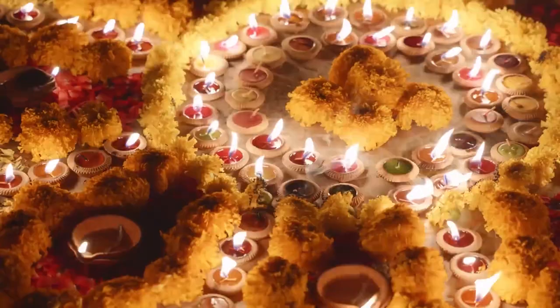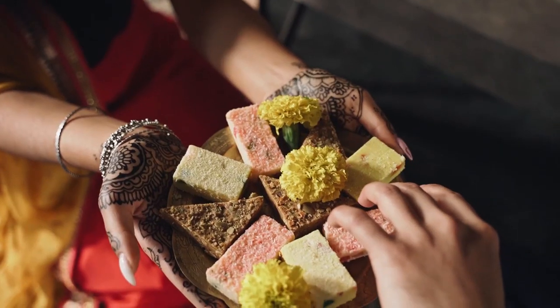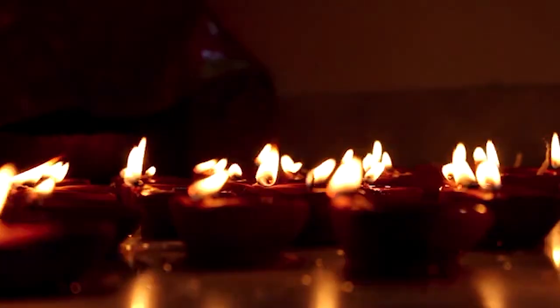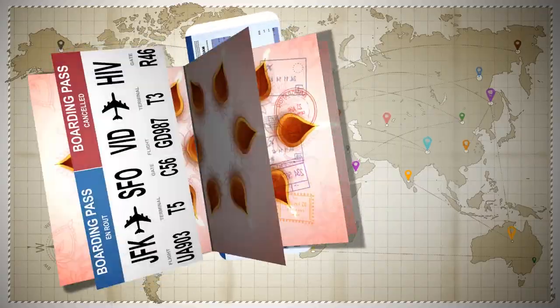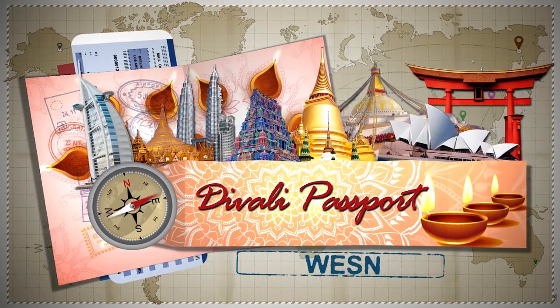The Festival of Lights glows once again in many nations. Let's take a trip and find the interesting variations. Some are quiet and simple and others filled with family and friends. Join us now for Diwali Passport on WESN.